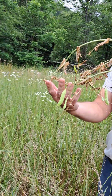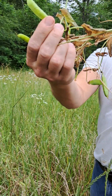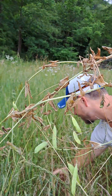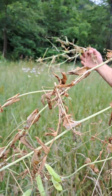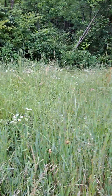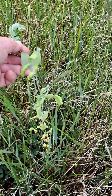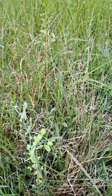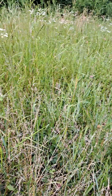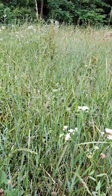Is that hairy vetch or is that a pea? That's probably an Austrian winter pea. See, they pulled it out but didn't eat the peas. Here's a pea — yeah. I don't know if deer like the winter peas or not. I don't see a lot of heavy browsing on winter peas, and that's why I like them in a mix because they don't get wiped out.